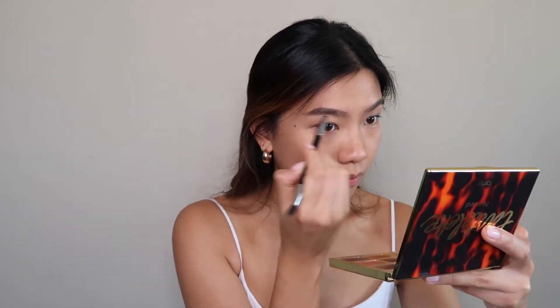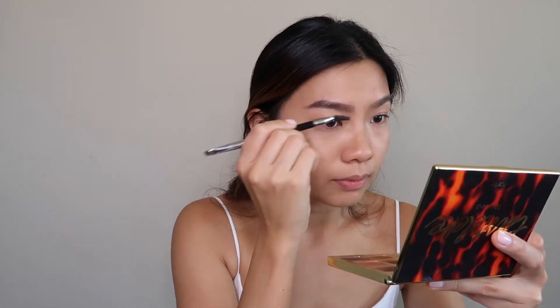Next I'll be using the Anastasia Beverly Hills Dip Brow Pomade. I've had this for years and haven't been using it, so I'm just going to use it now — just take a little bit and brush it there.